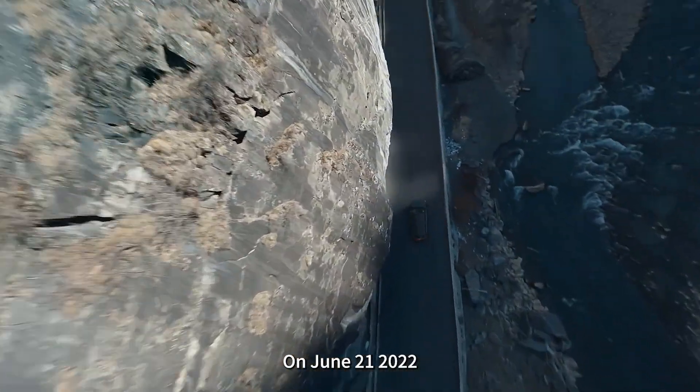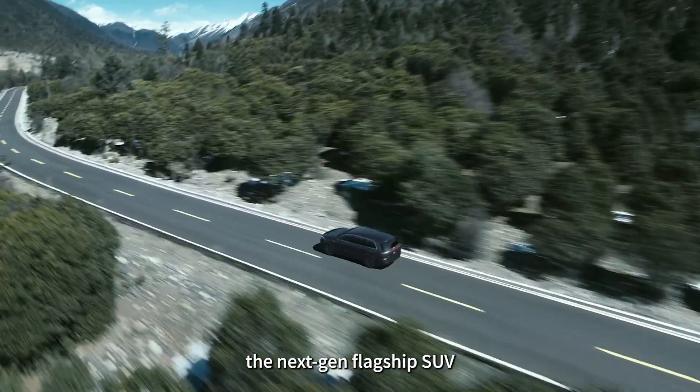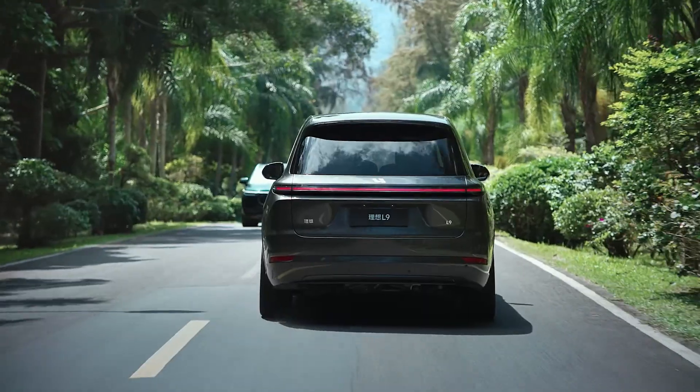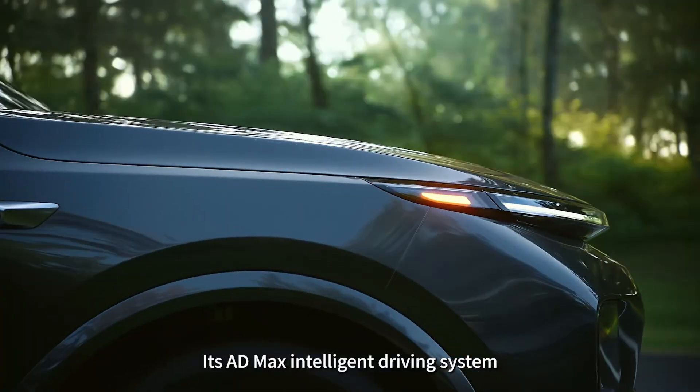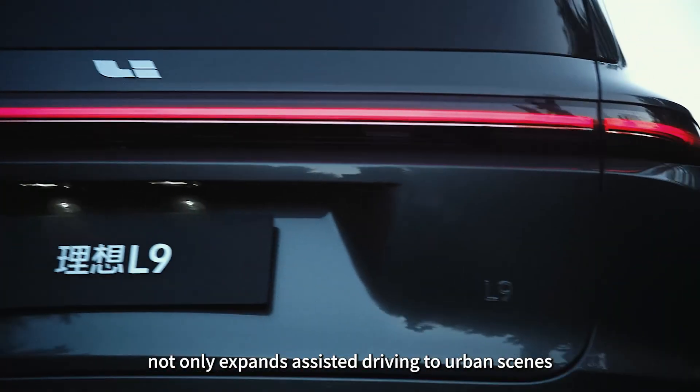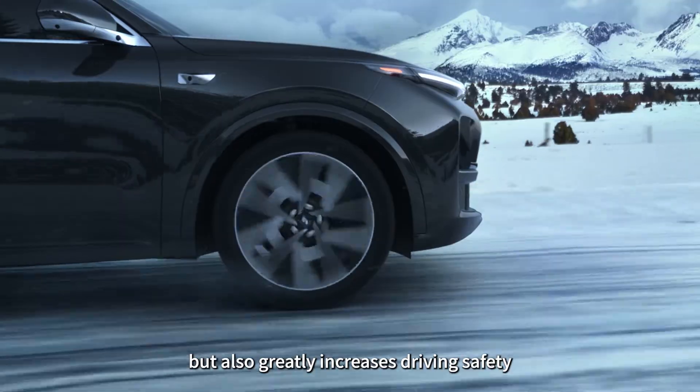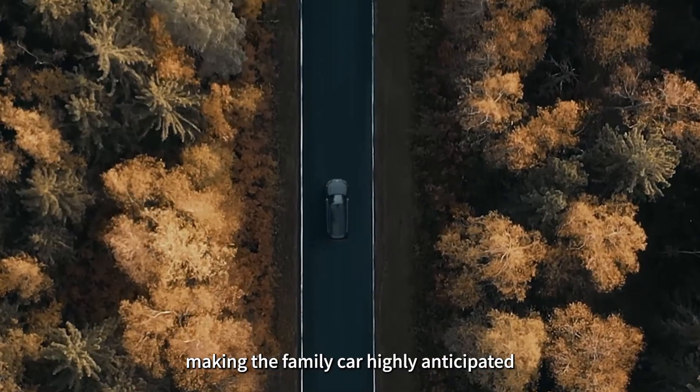On June 21, 2022, the next-gen flagship SUV, LiAuto L9, was officially released. Its ADMAX Intelligent Driving System not only expands assisted driving to urban scenes, but also greatly increases driving safety, making the family car highly anticipated.